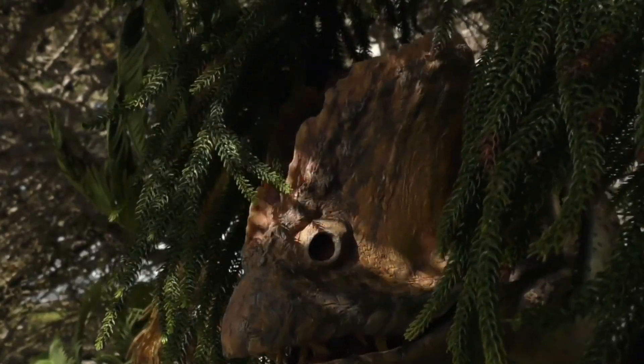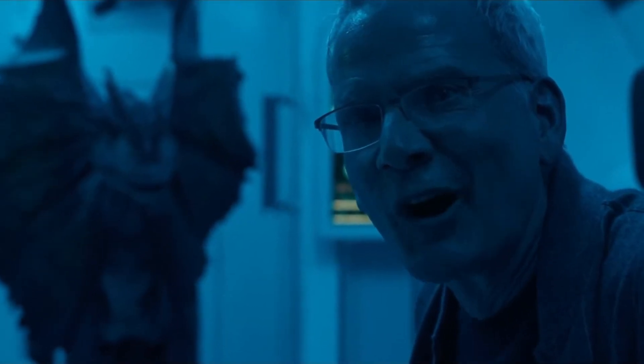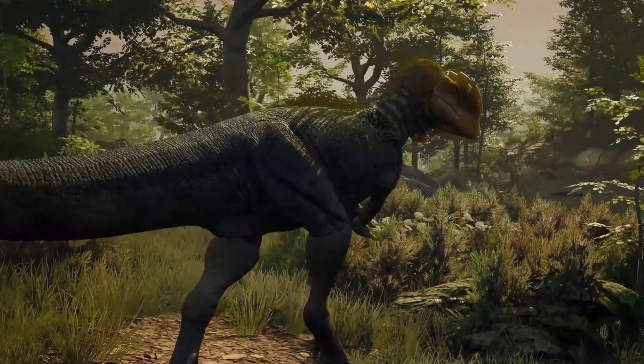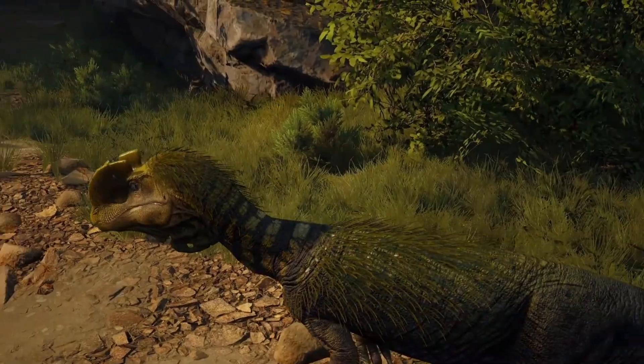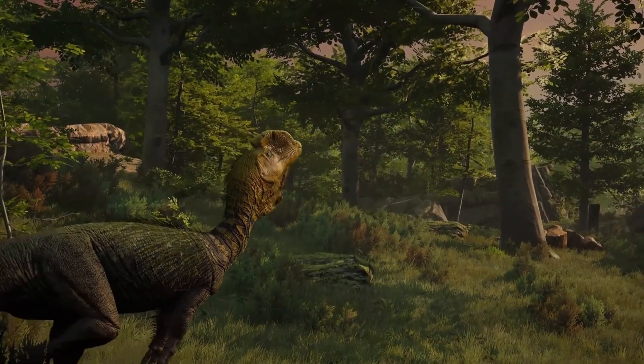Welcome to the fascinating world of my favorite dinosaur, Dilophosaurus. You may recognize this dinosaur from popular media, but the real Dilophosaurus was very different from its fictional portrayals. This early Jurassic predator was one of the most unique theropods of its time, with its distinctive crests and powerful build.